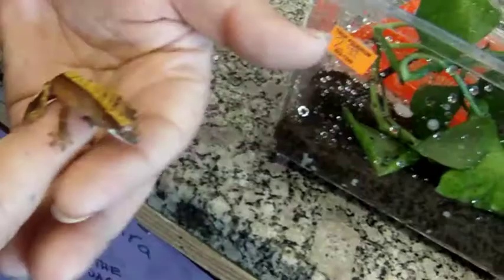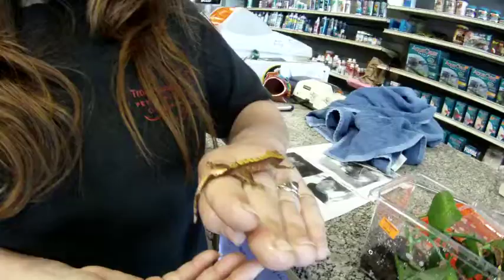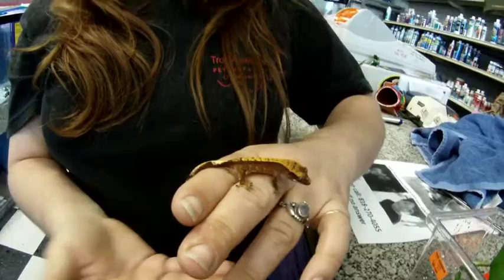These guys are actually our first little babies to hatch in the store. They're about four days old. The mother will lay eggs every three weeks — she should lay two eggs — and every 60 days or so they should hatch.